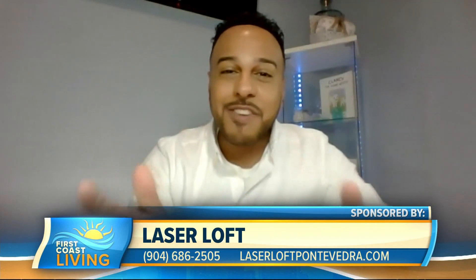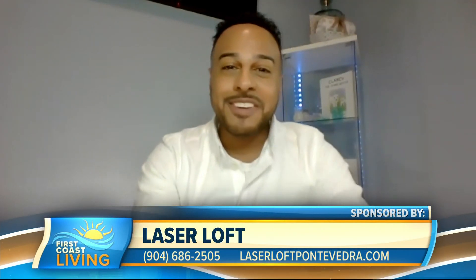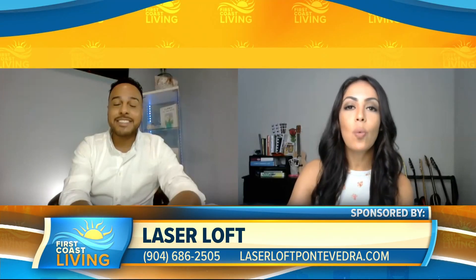Rafael, thank you so much for joining us today. It doesn't have to be Mother's Day in order for us to talk about mommy makeovers. Is that right? That's right. Every day is Mother's Day in my book. So what is a mommy makeover and what all would that include?